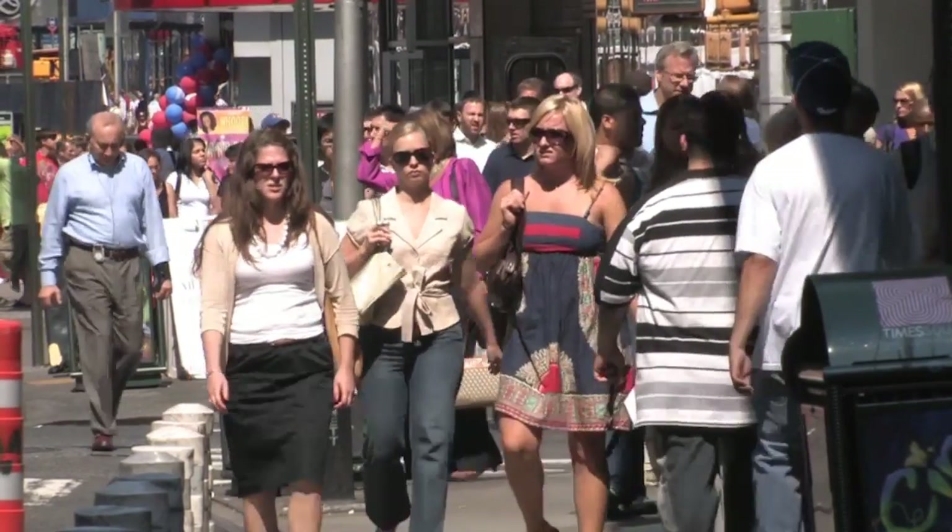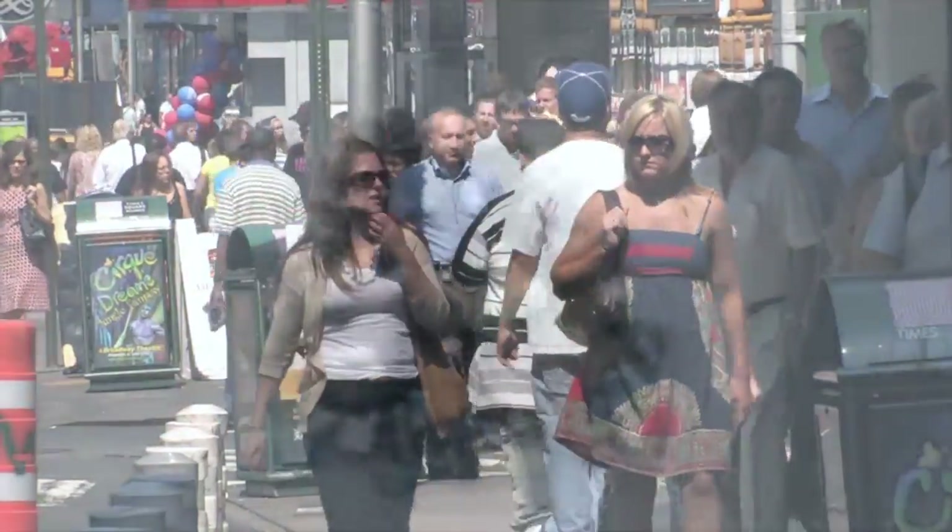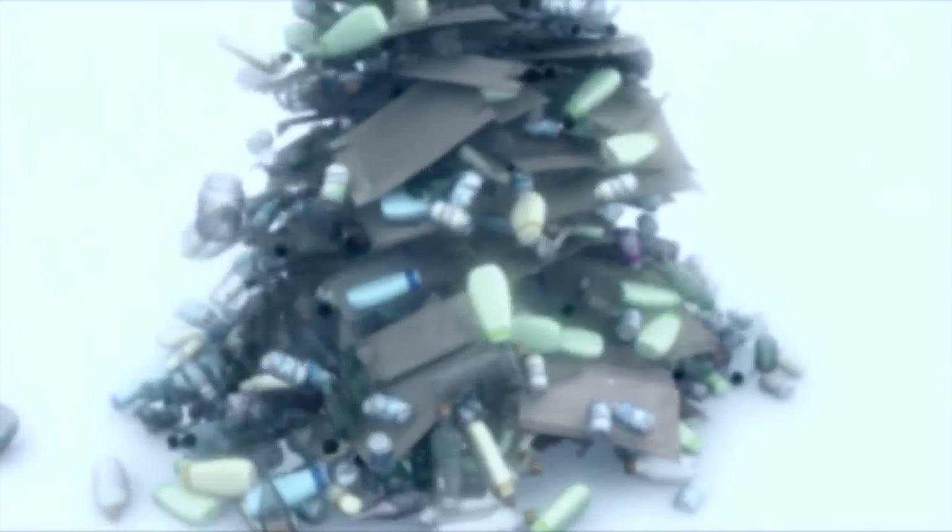We all do it every day. We dispose of waste from homes, offices, factories — bags, wheelie bins, skips and trucks of rubbish of every conceivable material and object.